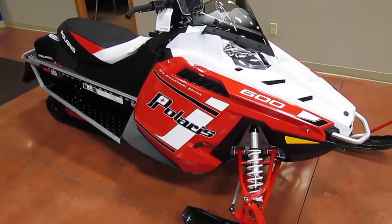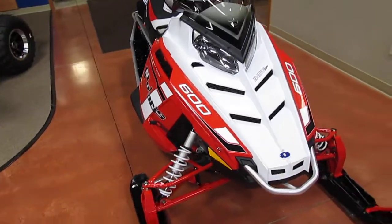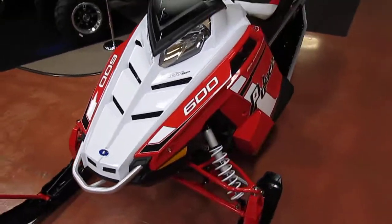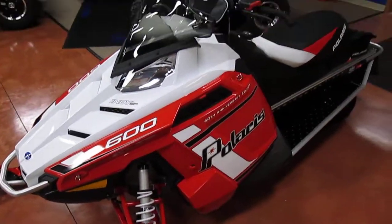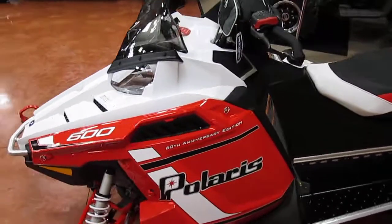Here's a 2015 Indy 600 SP with Polaris's 60th anniversary trim package. It's got the Fox shocks and an inch and a quarter track. It's an extremely nice snowmobile.